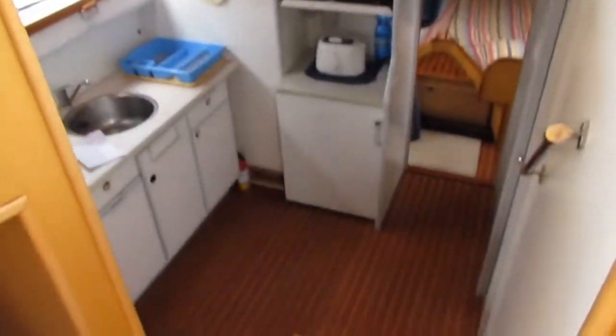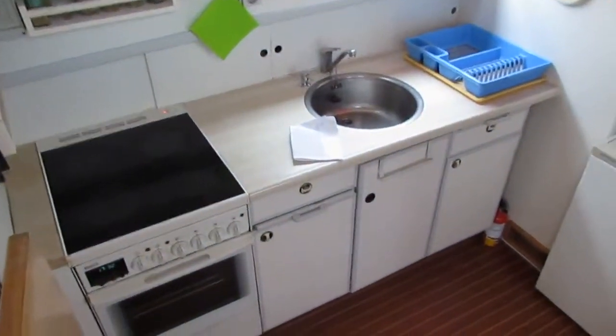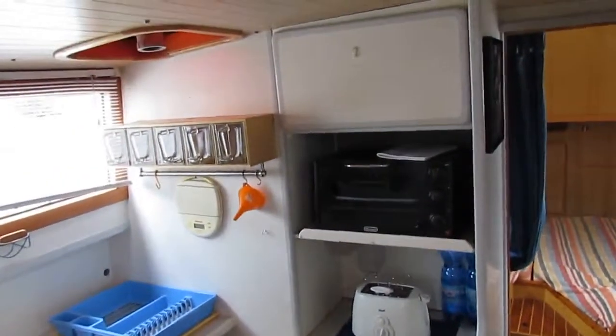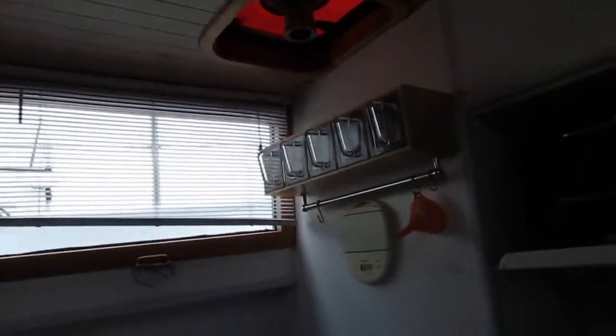From the saloon, we go down to the kitchen, just 4 steps. Everything electric, no gas on board. We have an oven, 4 burners, 1 fridge. There's even a freezer. Loads of access for aeration.